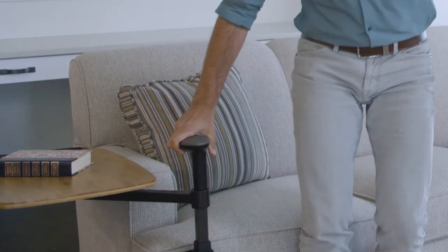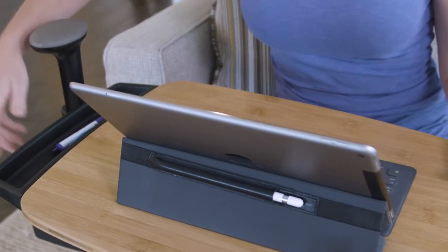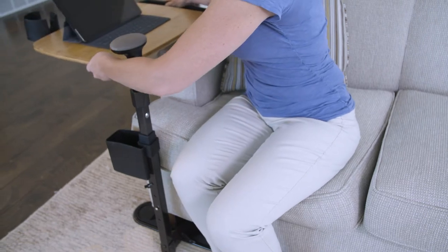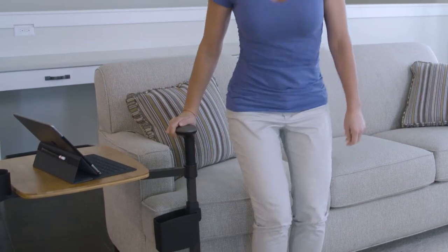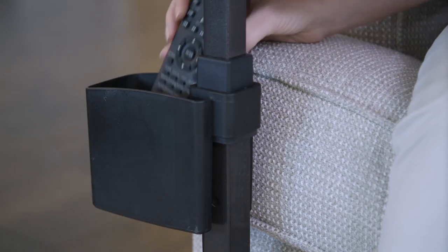The handle provides extra support while sitting and standing, and unlike traditional TV trays, the premium bamboo tray can swivel 360 degrees so you can swivel it out of the way without any risk of tipping or falling. The tray comes with a utensil tray and cup holder for easy eating, and it comes with a storage compartment to keep handy items close by.